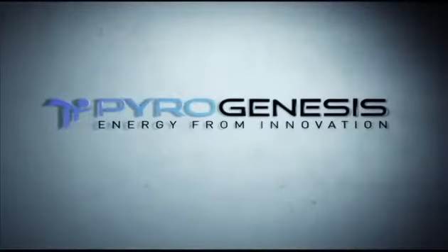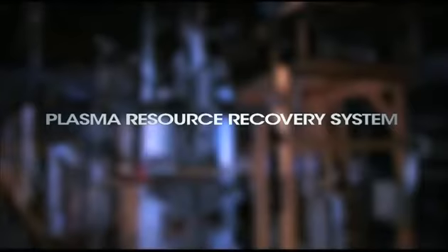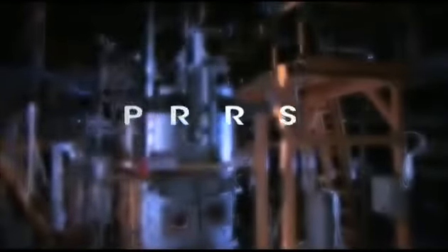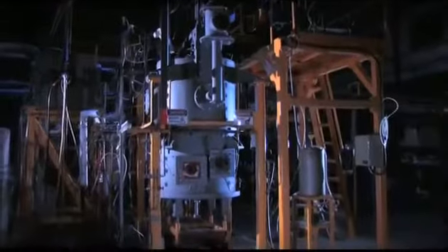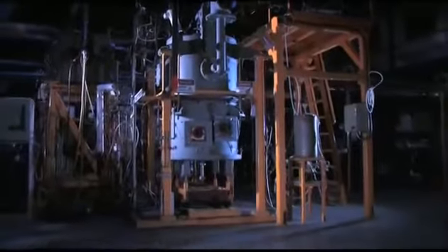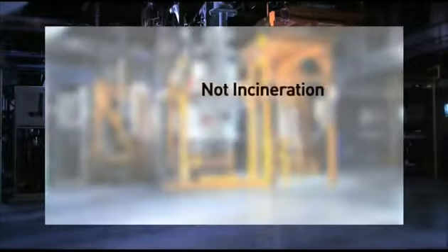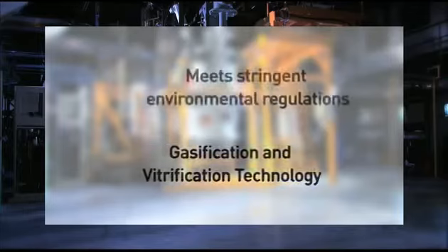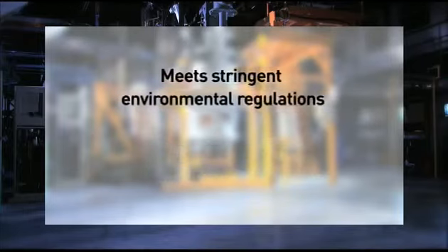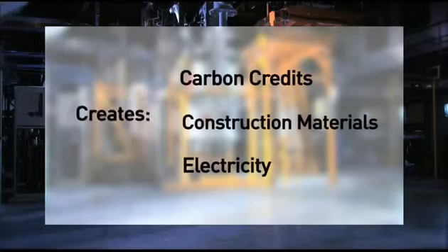Pyrogenesis Canada would like to introduce its patented Plasma Resource Recovery System, the PRRS, which can convert virtually any type of waste into energy and other useful products. This revolutionary technology is not incineration, but is in fact a gasification and vitrification technology that can meet most stringent environmental regulations while at the same time creating valuable materials without any hazardous by-products.